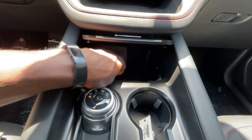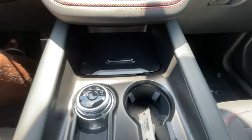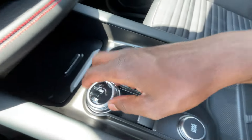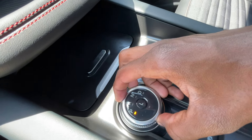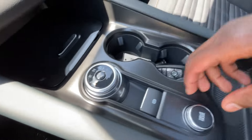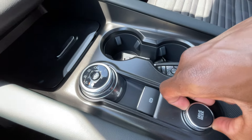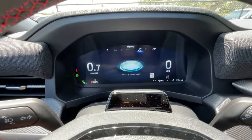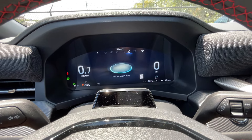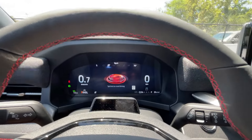In the hidden storage there's a USB-C, a USB-A, and a 12-volt — tons of storage in there. The shifter is a rotary knob: reverse, neutral, drive, and an L for low gear. Electronic parking brake — pull up to engage, press down to disengage. Drive modes include eco, sport, tow/haul, normal, slippery, and off-road mode, which is handy with this being a four-wheel drive vehicle.